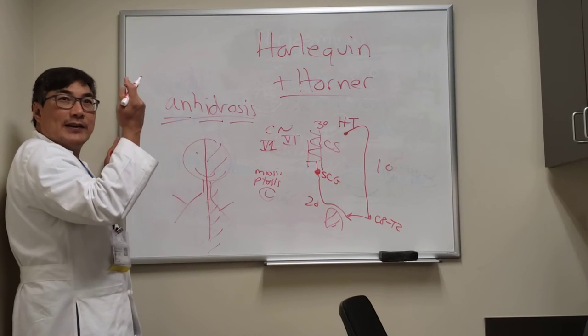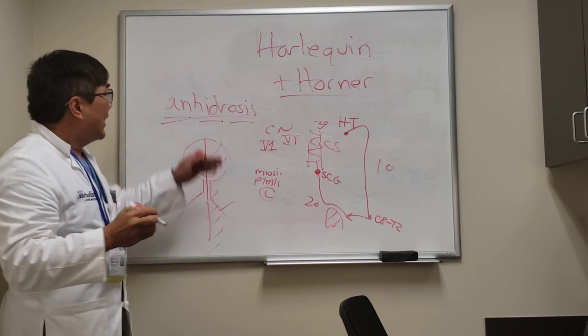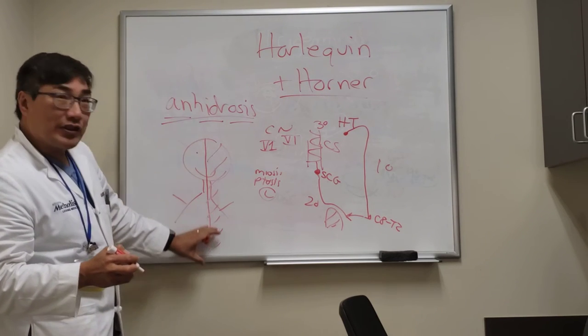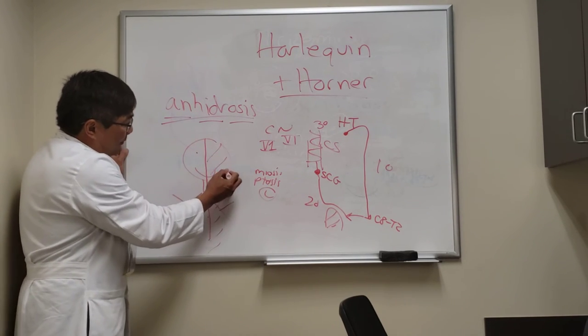That is what a harlequin is — like a clown, half white and half black, a clown outfit from the Italian Renaissance. That's where the harlequin name comes from: half is sweating and half is not. If the lesion is in the second-order neuron — the sudomotor fiber on the internal carotid — it will involve the entire face.